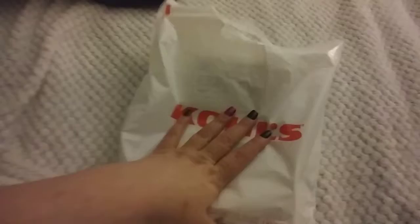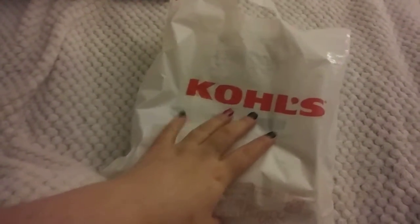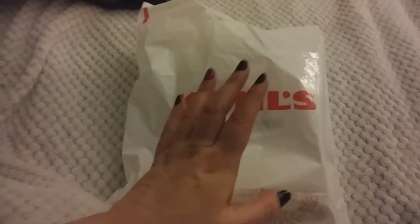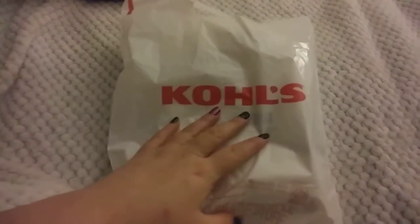So I went to Kohl's because I made an online order. I had $5 in Kohl's cash that I had to use around Christmas time. I don't know if they're doing it anymore, but if you did an online order and picked it up in the store, you got $5 in Kohl's cash. So I had $5 in Kohl's cash and I wanted to use it. So here's what I got.